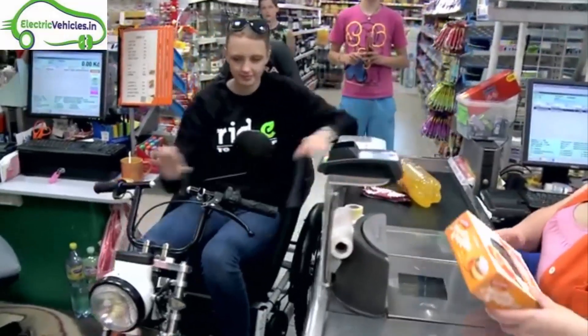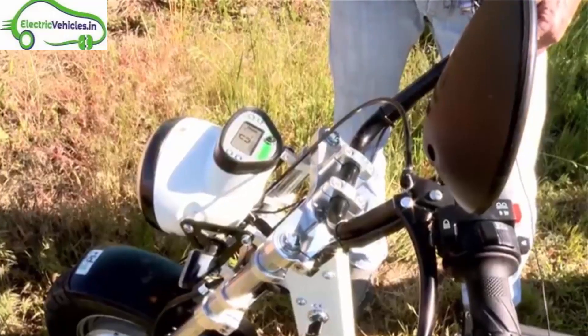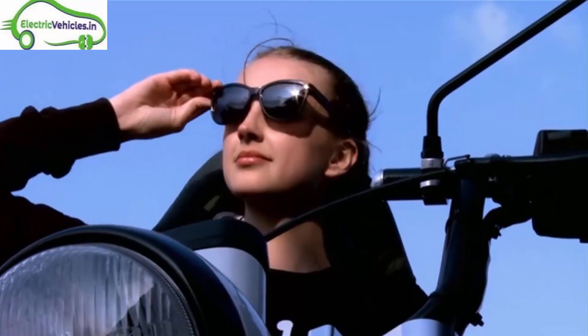On the road, Ride EE looks like an electric bike at the front and a wheelchair at the back.